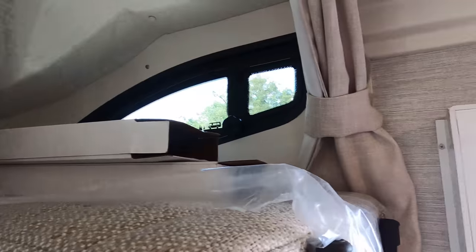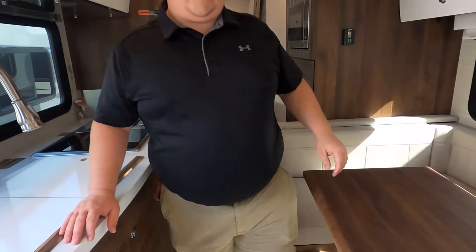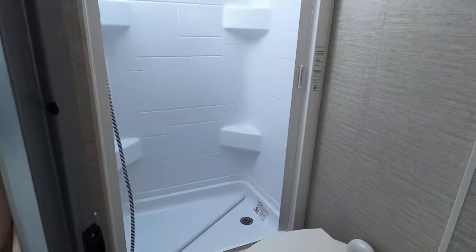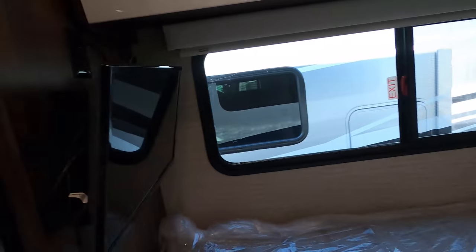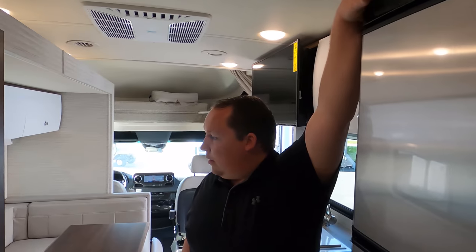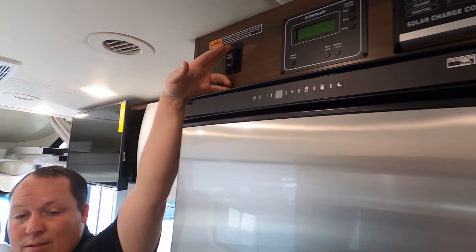Walking inside, there's the bunk. Let me walk back to show that you can get to the bathroom with plenty of room even with the slides in. Here's the bathroom, and here's the corner bed. When the slide-out is out it opens up nicely. You can see the solar charger and slide button — and what I like is that you can still use the bed even with the slide out.